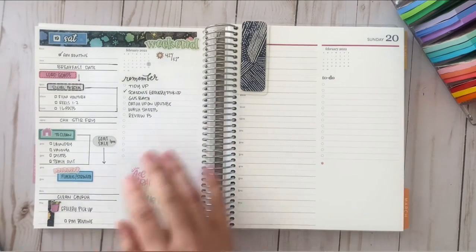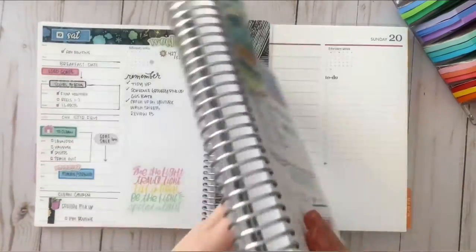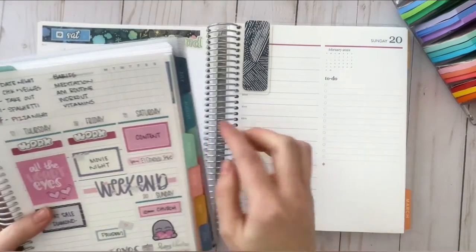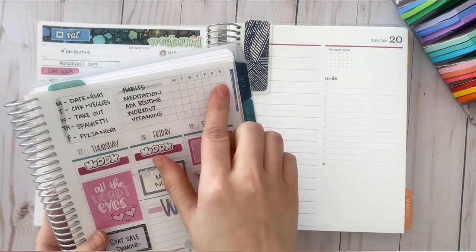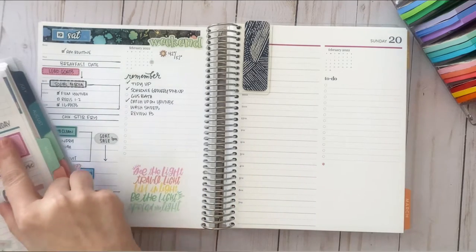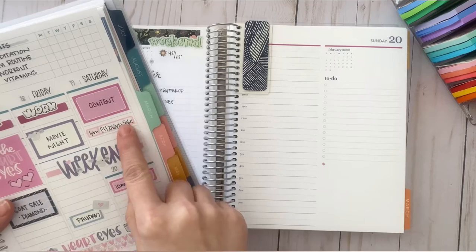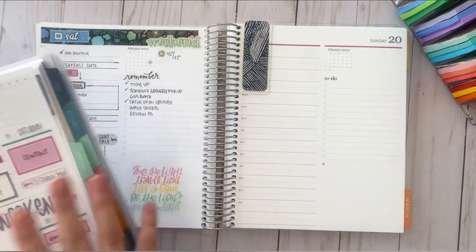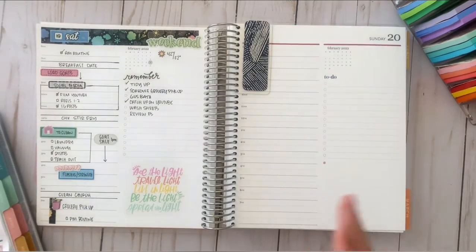Here's where we currently are, the current week. Saturday I did write a few things and stickered quite a bit here. You can see I didn't even mark my habits this week — it was a little busy. But I went through and here's my content. I did have a little sale here for goats, so that's going on. I didn't put tidy-up tasks here but I did put them over on the other side. That is how I plan my week.